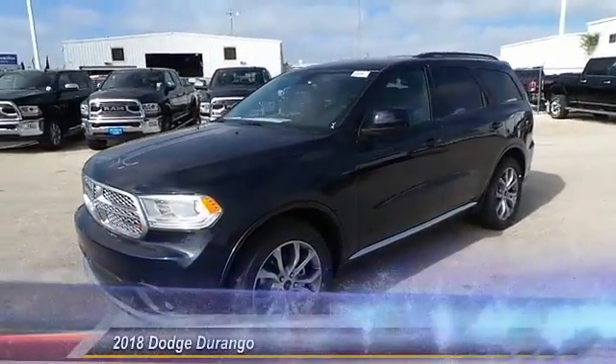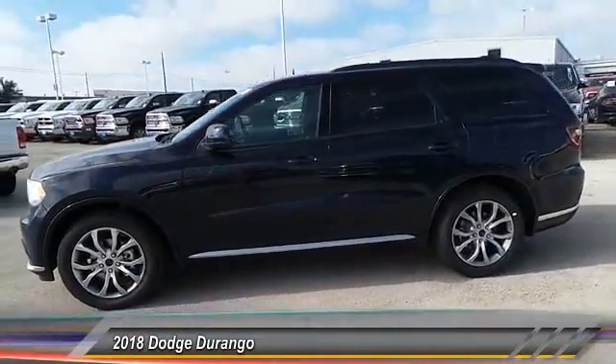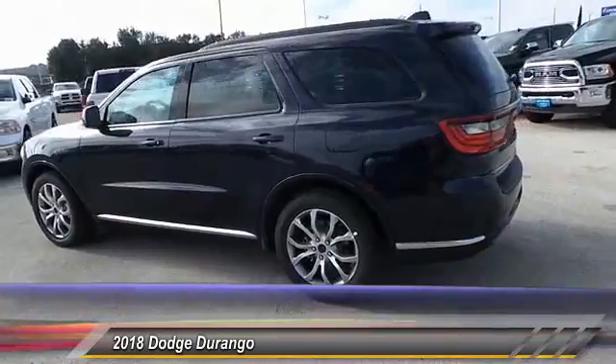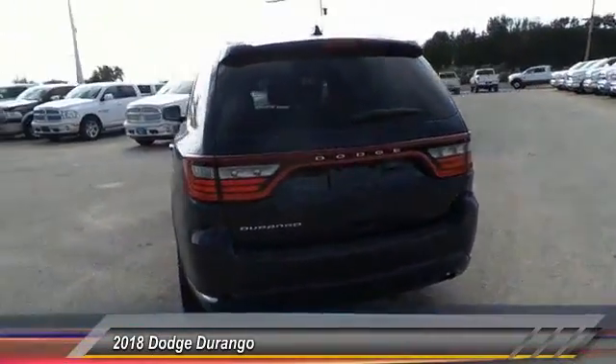The 2018 Durango allows you and your family to travel in style and comfort while towing your camper or boat. It offers more interior room and towing capability than most midsize SUVs and has an available third row of seating.